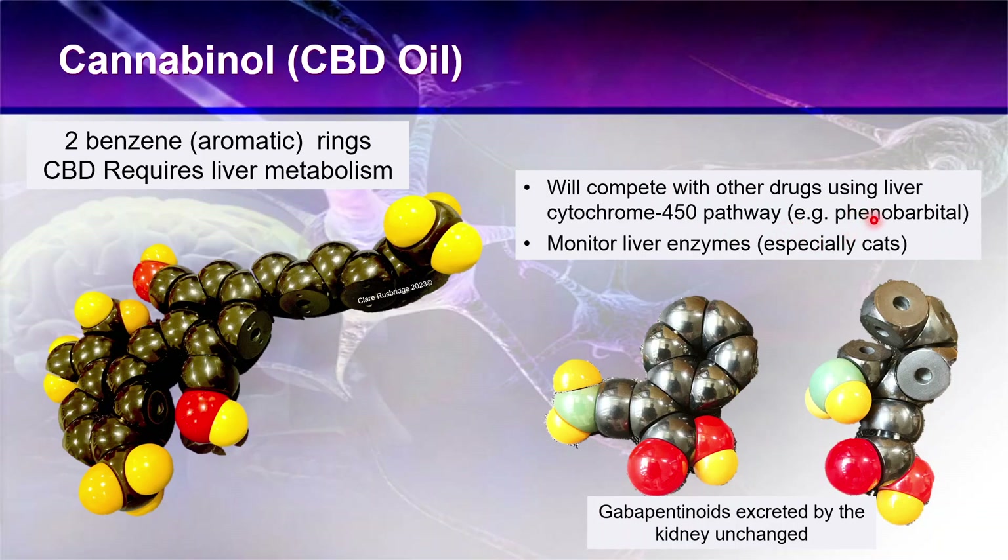Importantly, CBD oil will compete with other drugs using the liver cytochrome P450 pathway, and most importantly with phenobarbital. While phenobarbital isn't commonly used for neuropathic pain, if CBD oil is being used for epilepsy then the dog or cat may well be on phenobarbital as well.